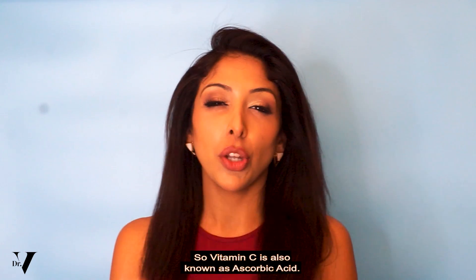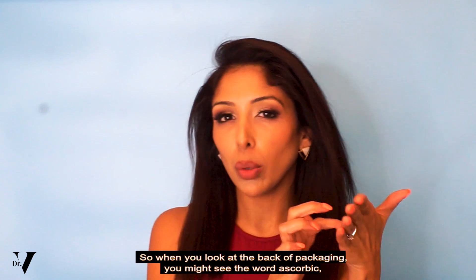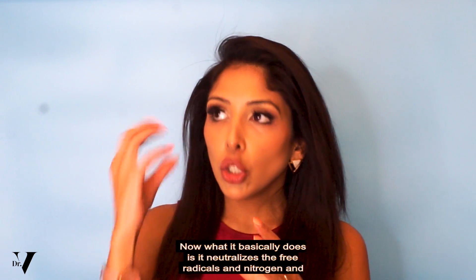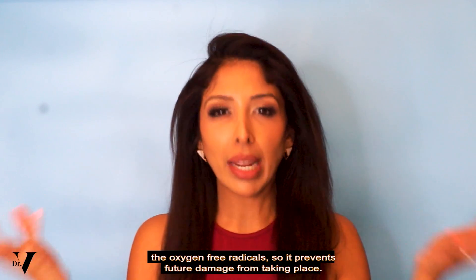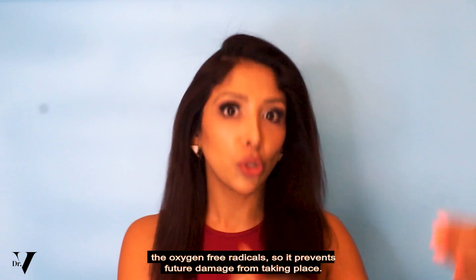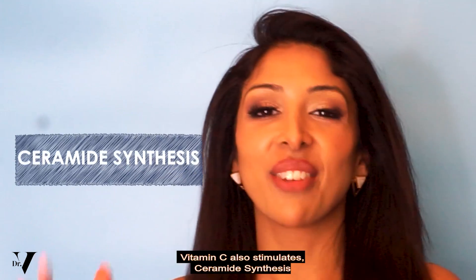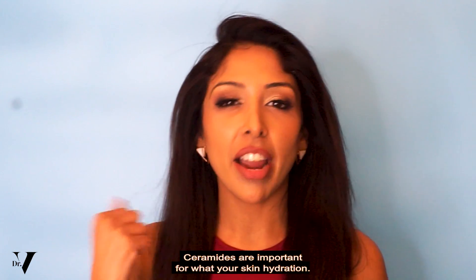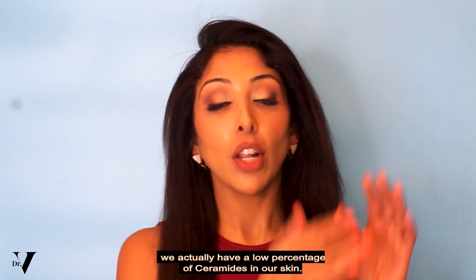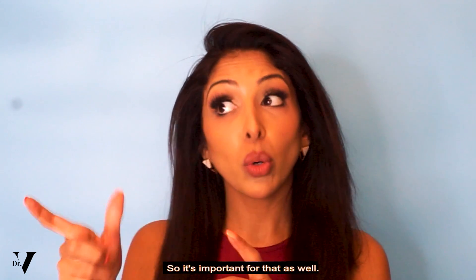Vitamin C is also known as ascorbic acid, so when you look at the back of packaging you might see the word ascorbic, which means vitamin C. What it basically does is neutralize the free radicals — the nitrogen and the oxygen free radicals — so it prevents future damage from taking place. Vitamin C also stimulates ceramide synthesis. Ceramides are important for your skin hydration, and with skin of colour we actually have a lower percentage of ceramides in our skin, so it's important for that as well.